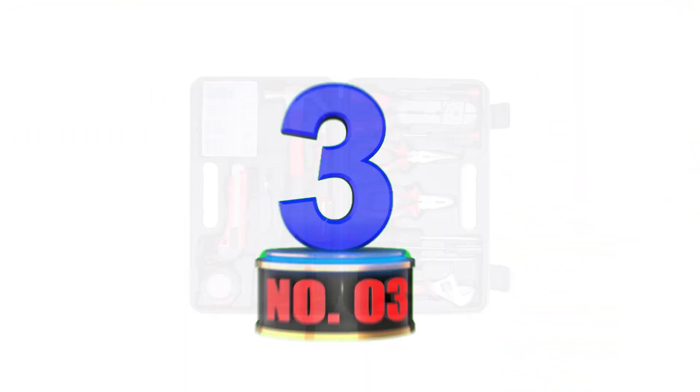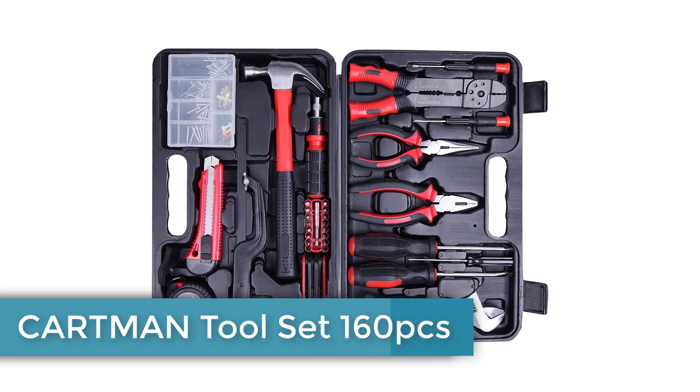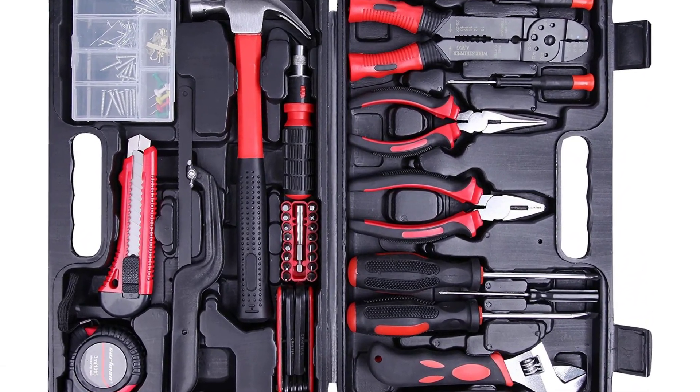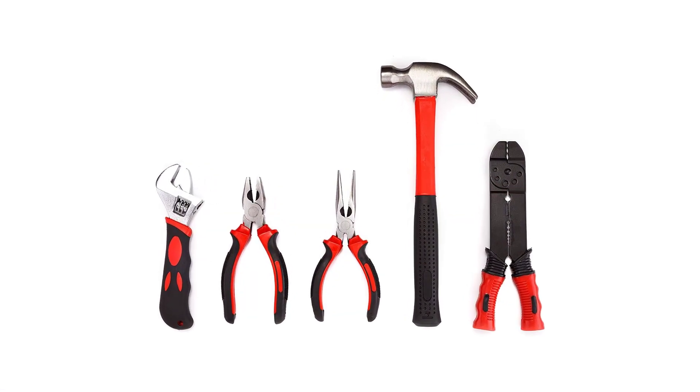Number 3: Cartman Toolset 160 PCS. Looking for your first toolbox and don't know where to begin? Perhaps you are starting to build your collection of tools as well? If so, the Cartman Toolset 160-piece box will make things easier for you on both fronts.